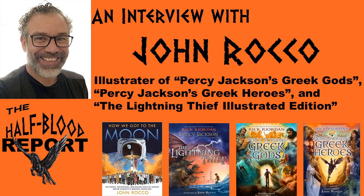Today on the podcast we have a very special guest. John Rocco has made pretty much every piece of cover art for Rick Riordan's books, and he has also illustrated Percy Jackson's Greek Gods, Percy Jackson's Greek Heroes, and the Lightning Thief Illustrated Edition. John has been so nice and willing to come on and do an interview with us. I'm a huge fan of your work. Welcome to the show.